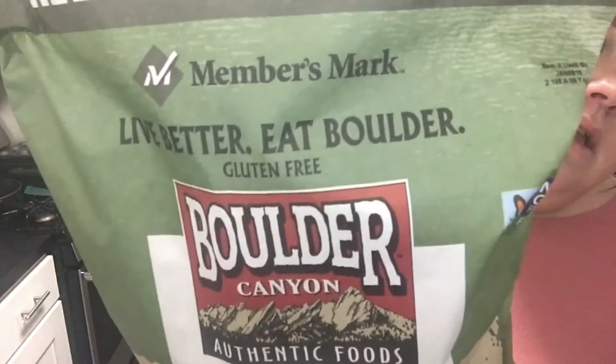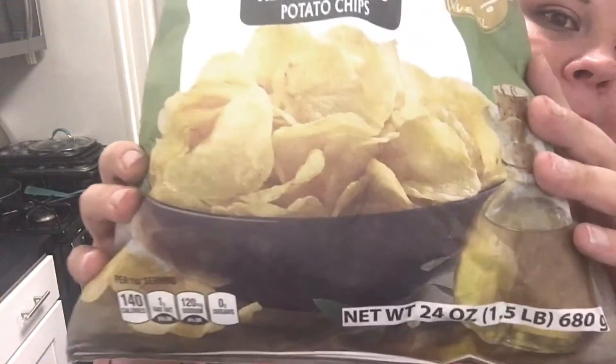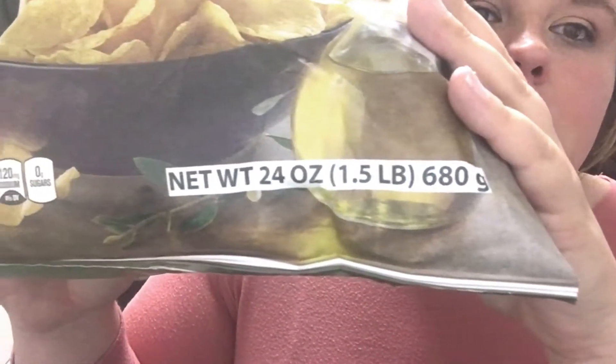And then I got these Boulder Canyon Authentic Foods Olive Oil Kettle Cooked Potato Chips. My mom eats these all the time. This is 24 ounces as well. I never tried them. I was looking for vegan food and then I found that.